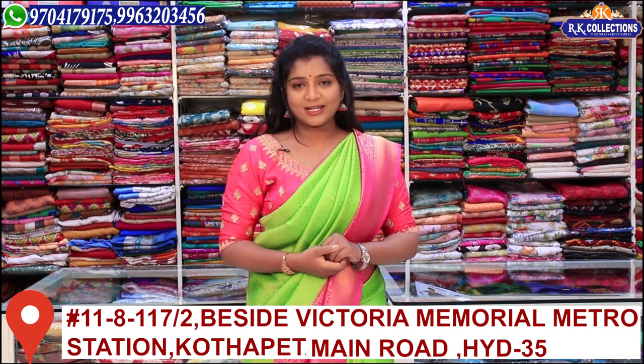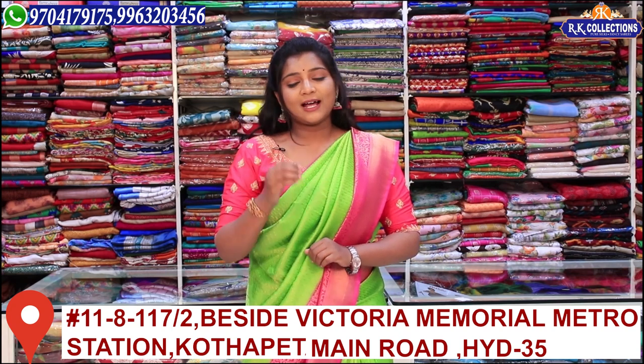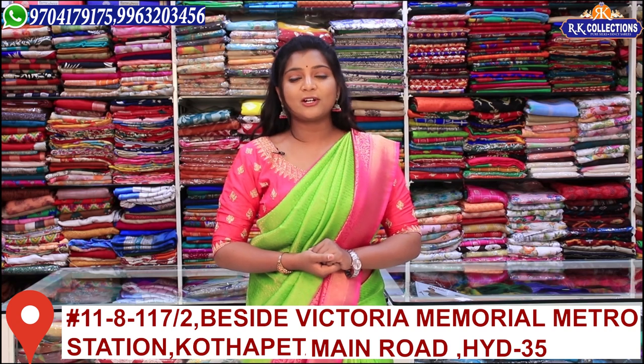There are 3 branches on KPHB Road No. 2. There is also a branch available on Main Road, Victoria Memorial Metro Station.